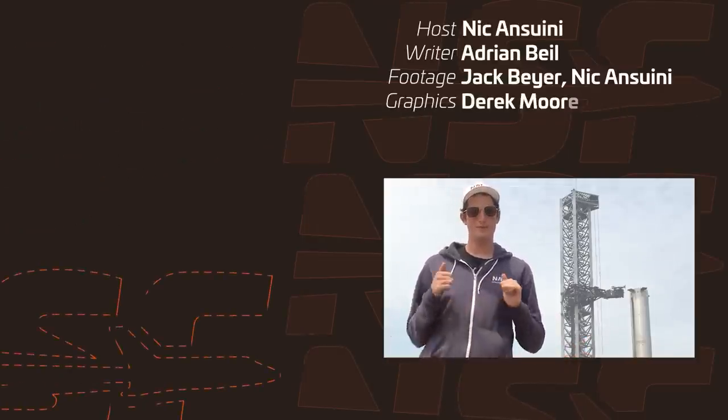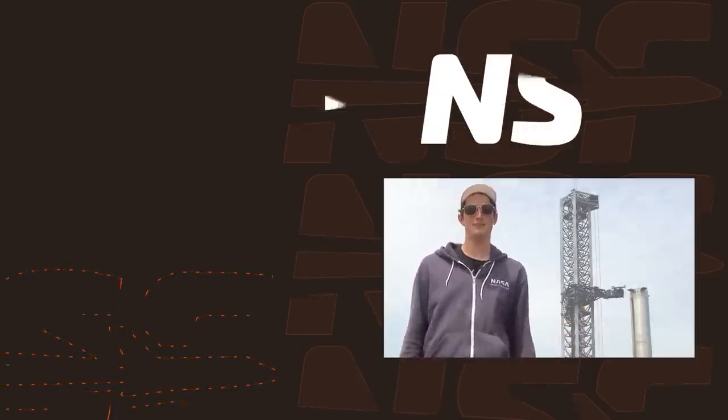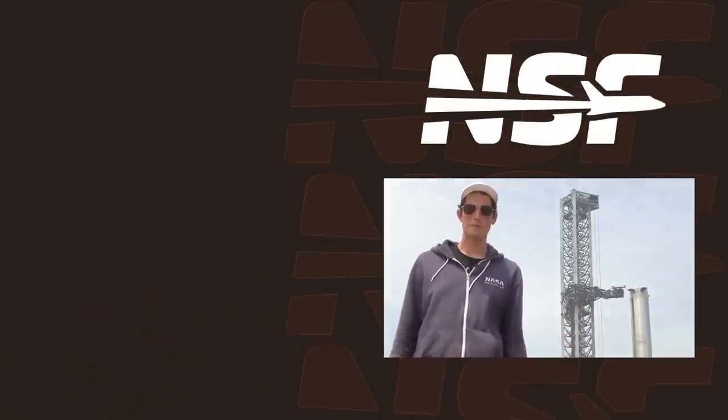That about wraps it up for this week's Starbase update. If you made it all the way to the end of this video, double thumbs up for you — thank you so much, appreciate it, and stay tuned for next week. I'd say it won't be boring.